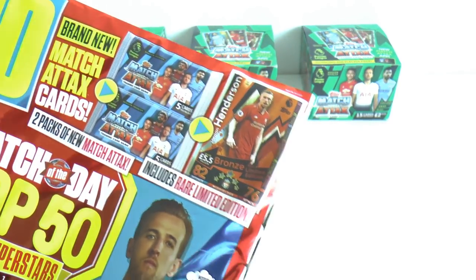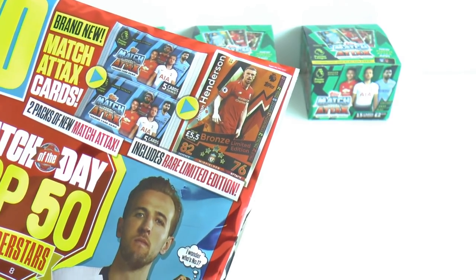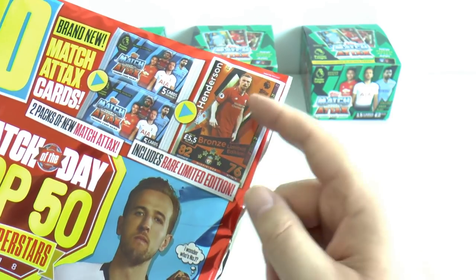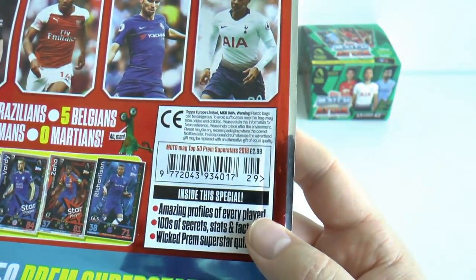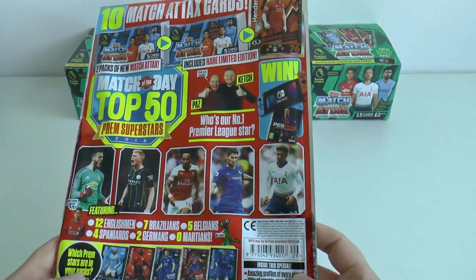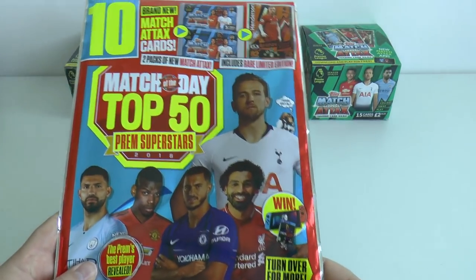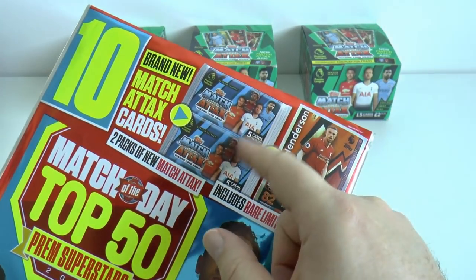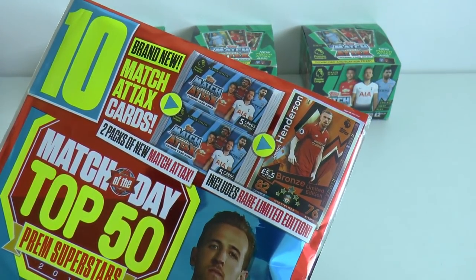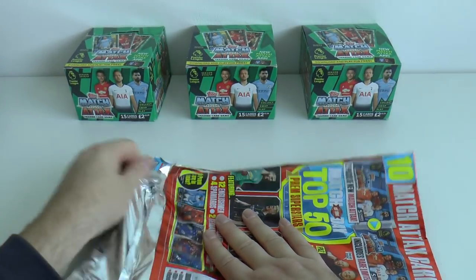Most of you guys will have hundreds of these bronze limited editions, but should it be on the off chance that you haven't got the Jordan Henderson equivalent, then you are guaranteed it just by buying this magazine, which costs £2.99 and is on sale from October 2018. It is of interest as well to sealed pack collectors as it's a great opportunity to get the packs.